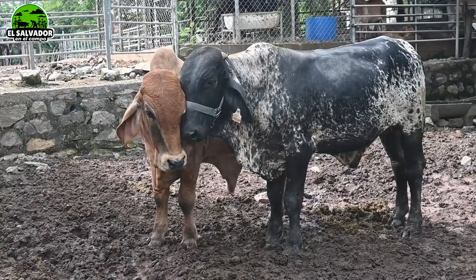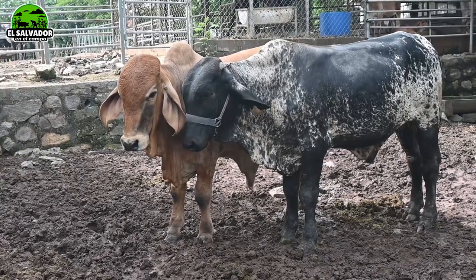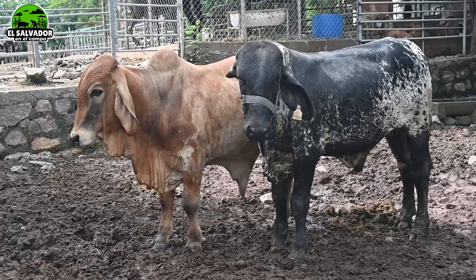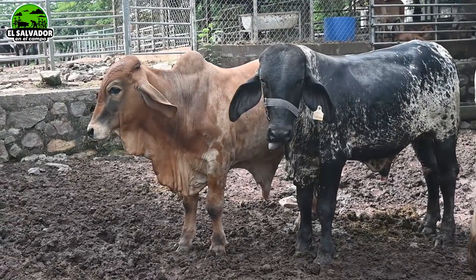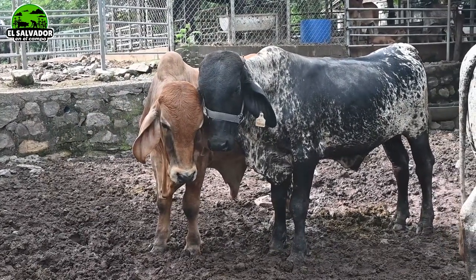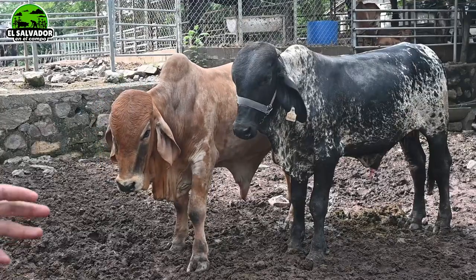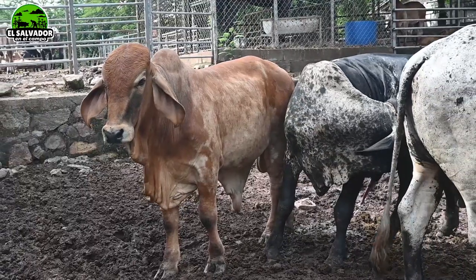Without a doubt, the prices are accessible. We sell according to the genetics and the quality of the animal. For example, this mediasangre we are asking $1,400 in the corral. The other one is priced at $2,000 more or less. And the pure species, of course, are a little bit more expensive, and if they are imported from other countries, the price is higher.